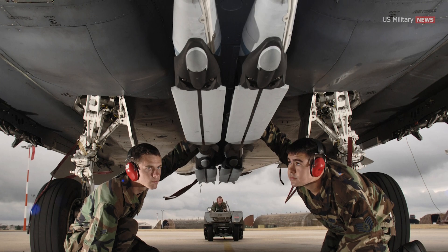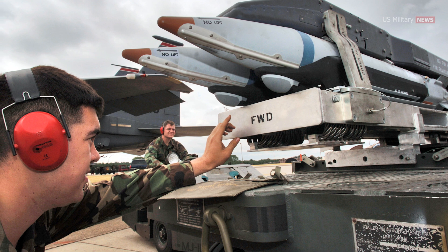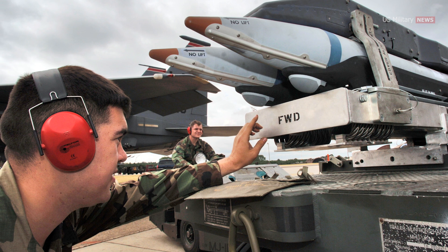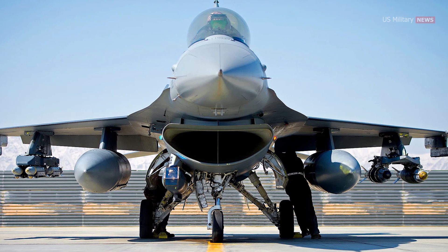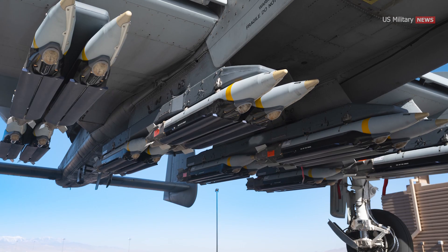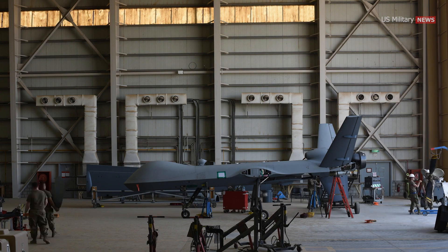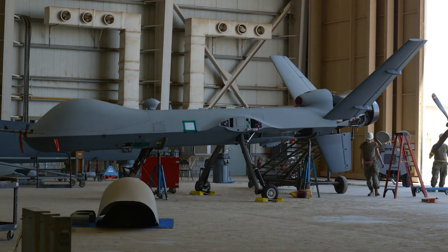The GBU-39B entered service in 2006 and is currently integrated into various aircraft, including the F-15E Strike Eagle, F-16 Fighting Falcon, F-35 Lightning II, F-22 Raptor, A-10 Thunderbolt II, and AC-130. Additionally, other aircraft including unmanned combat aerial vehicles may also undergo the necessary upgrades.